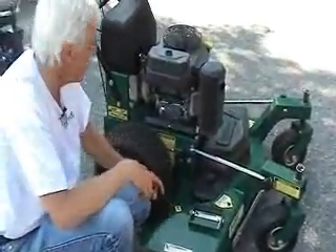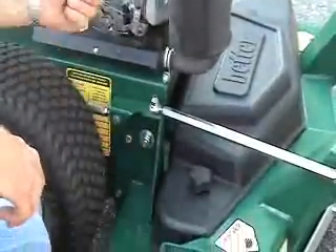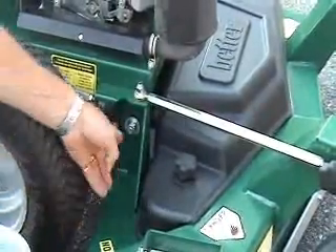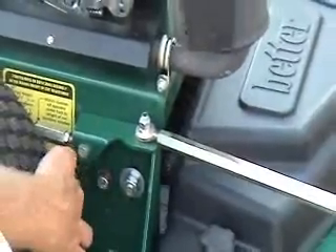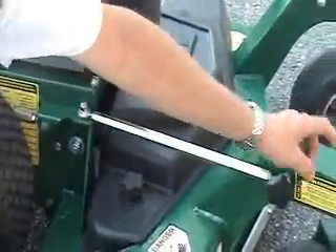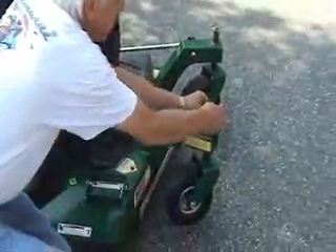Setting a height to cut on a Kwik 36 is a very simple matter. You've got one nut on either side of the machine that you loosen about a full turn, and the deck is mounted in slots. Just raise the deck up and down to the height of the cut position you want, re-tighten the nut, and then you can adjust the spacers on the caster forks to match the rear height position.